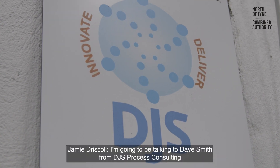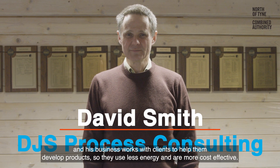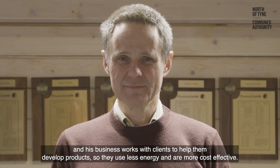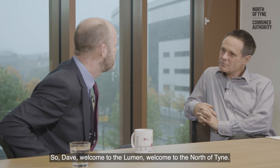I'm going to be talking to Dave Smith from DJS Process Consulting. His business works with clients to help them develop products so they use less energy and are more cost-effective. So Dave, welcome to the North of Time. Thank you.